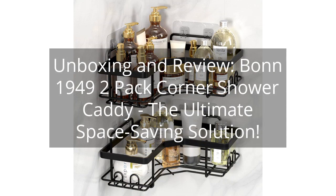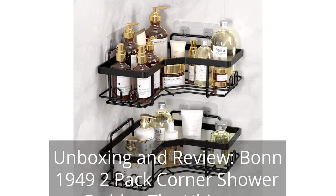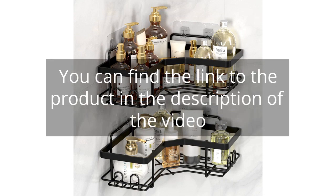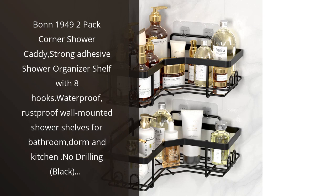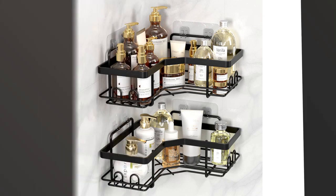Unboxing and review: Bond 1949 2-Pack Corner Shower Caddy, the ultimate space-saving solution. You can find the link to the product in the description of the video. I recently purchased the Bond 1949 2-Pack Corner Shower Caddy and I am extremely satisfied with my purchase.